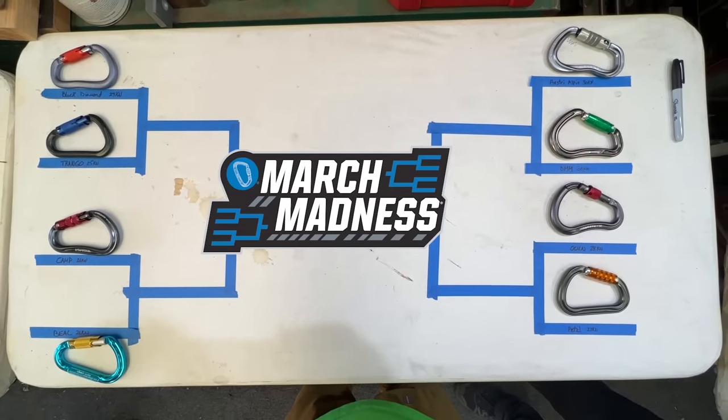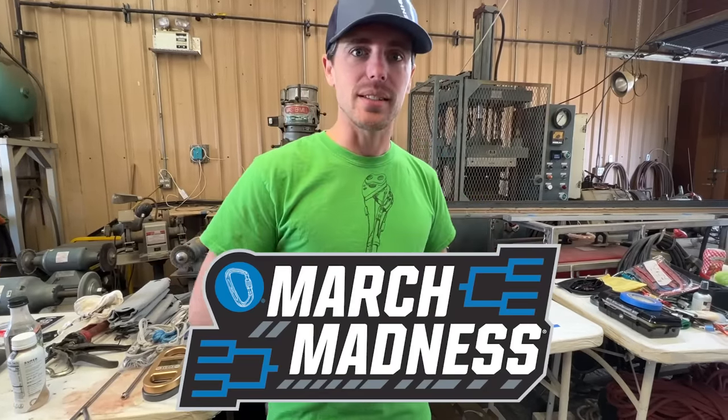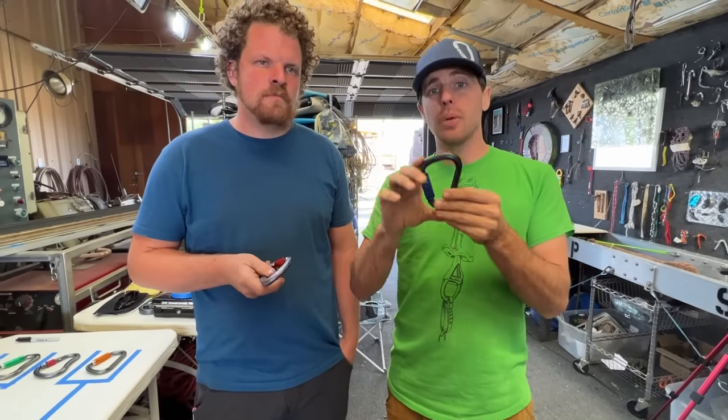Instead of doing them all in a row, we're going to do them in brackets. And since it's March, we're going to do it like the March Madness that baseball does. All the carabiners we're doing today are pear-shaped or HMS.